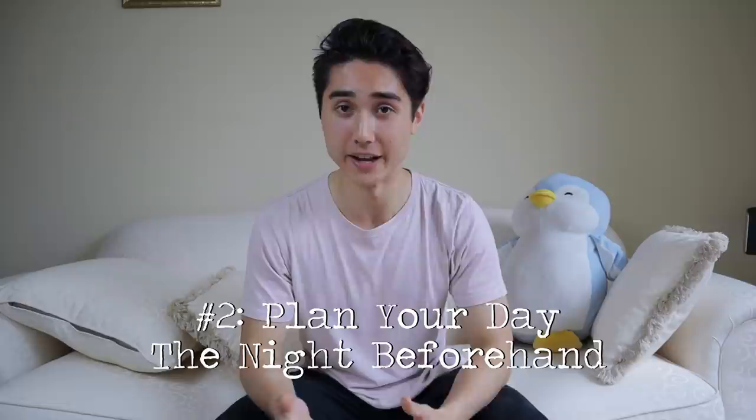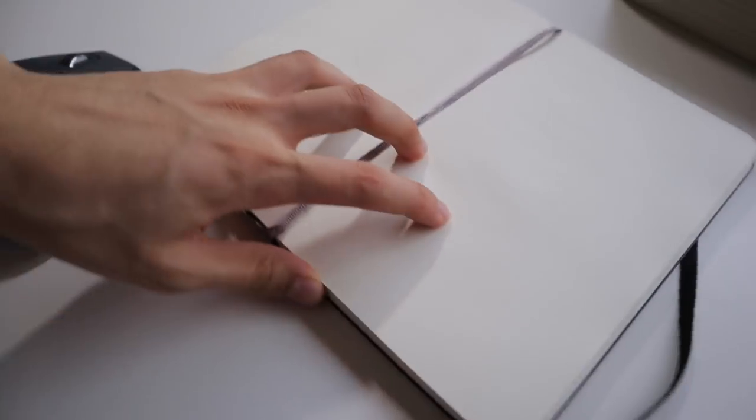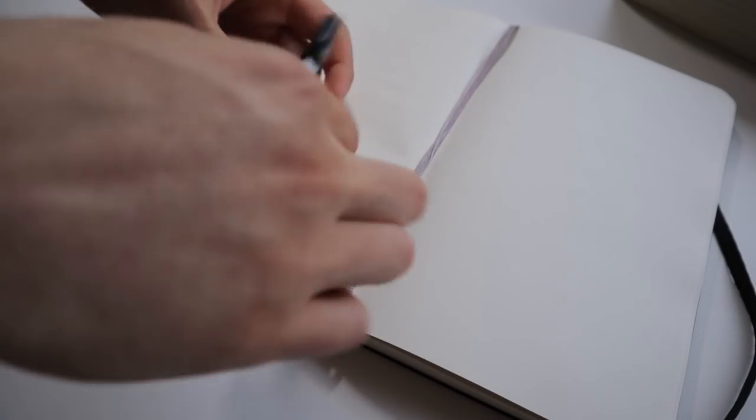Tip number two: plan your day the night beforehand. Before I sleep, I spend five to ten minutes making a mental note or jotting down how I'm going to organize the following day. I organize it into blocks — knowing when I'm going to work, have a lunch break, exercise, and leisure time. It helps you not procrastinate because you always know what's coming next. Without planning, you might spend three hours on something that could have been done quicker, or not allocate enough time for important tasks.